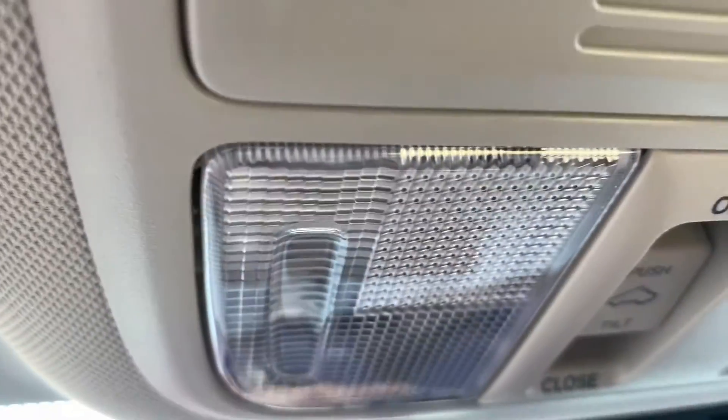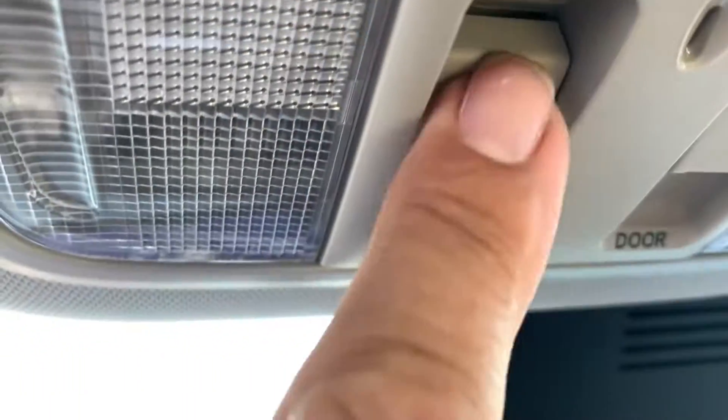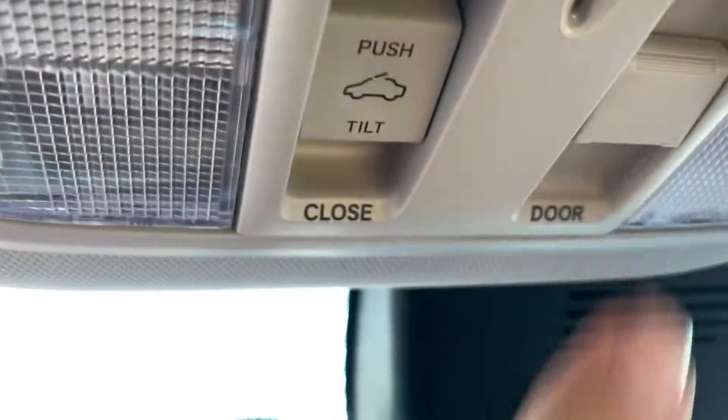Charging ports here as well. This one also comes with the moonroof. There is the open and close lights here — there's your moonroof.